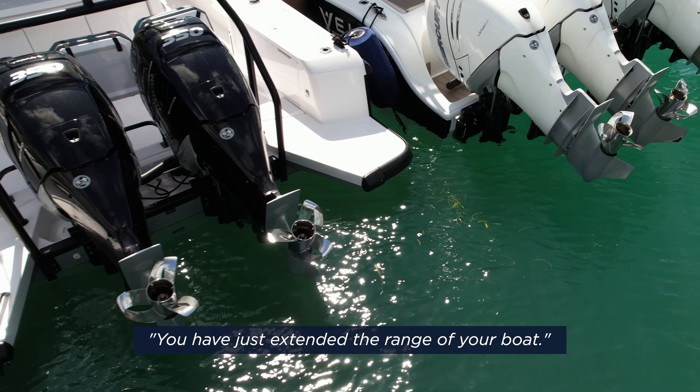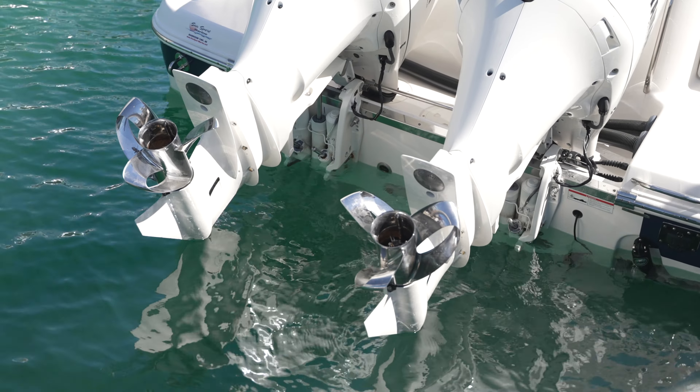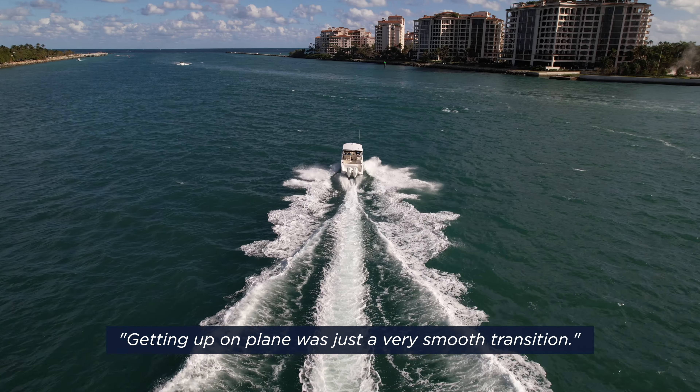You've just extended the range of your boat, so if you're running way offshore to the canyons or something, you have more fuel to burn. You can definitely see the boat is more dialed in. Getting up on plane was just a very smooth transition. I'm anxious to get these props and put them on my boat and get out in the Gulf.